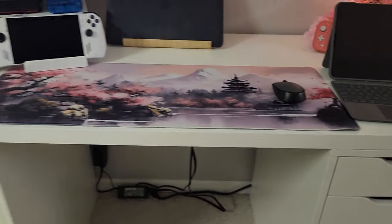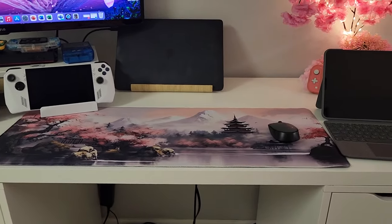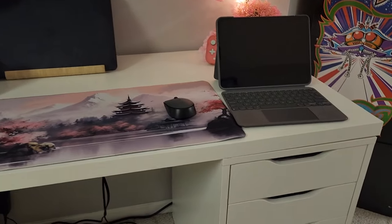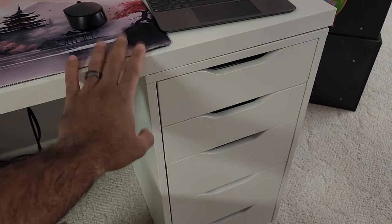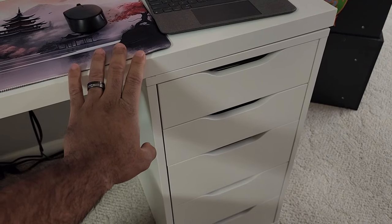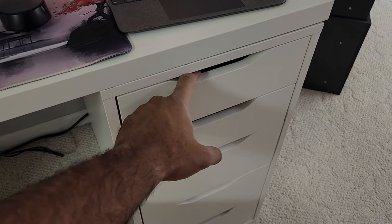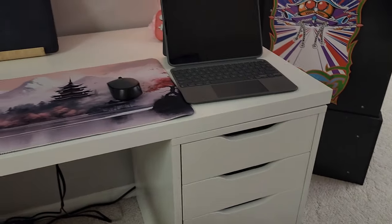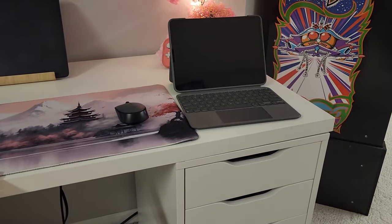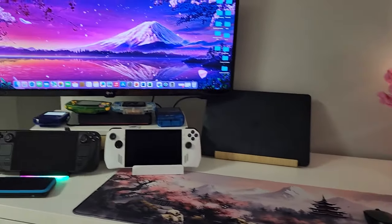The desk itself is an IKEA desk. My wife had these legs from her prior desk, and I spent about 80 bucks on the tabletop. It's not like a super expensive desk, but it's good for what I need it for. I have a longer option that my wife has if I want to move the desk at some point, but this is kind of a perfect place for it right now.